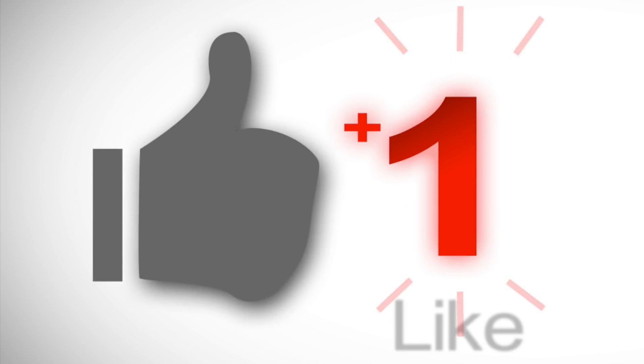If this video was helpful, be sure to subscribe, share with your friends, and hit the like button so I know to make more videos like this.